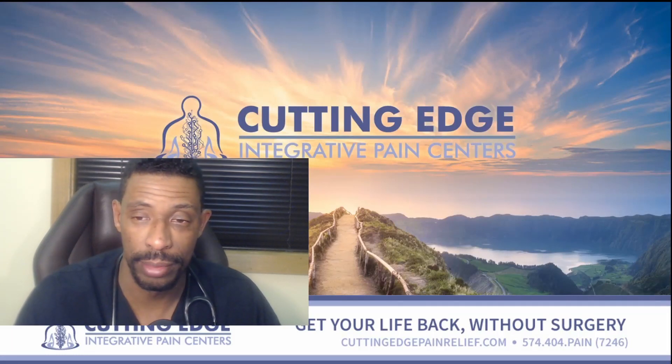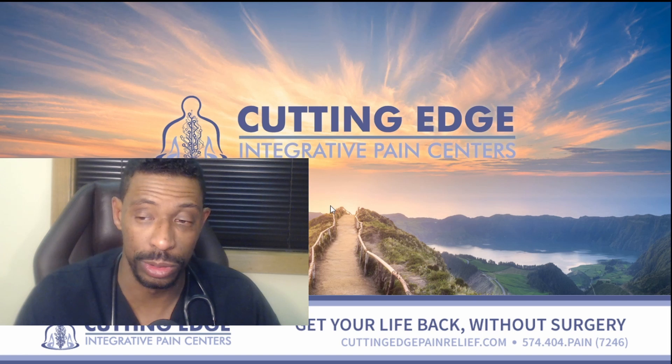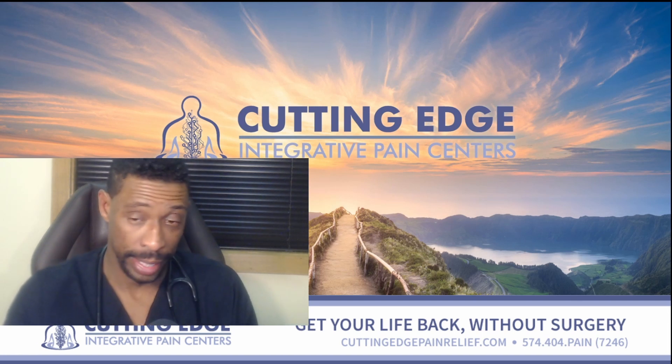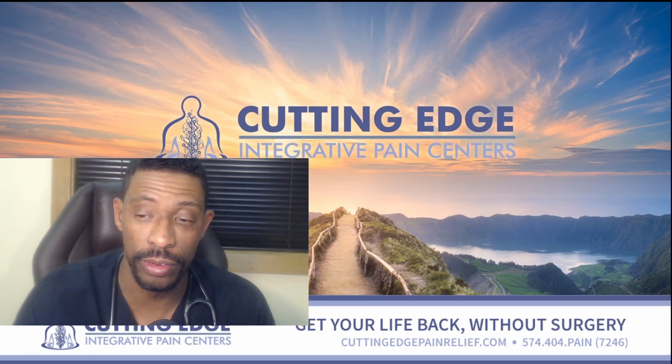Thank you for your time. If you found this video of value, please hit the subscribe button and let us know in the comments if you enjoyed it, if there are certain things that spoke to you, and what other videos you'd be interested in us making in the future.